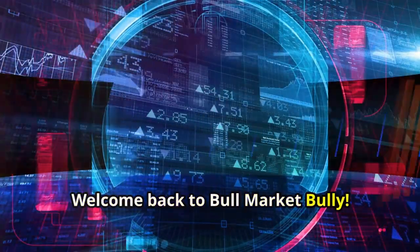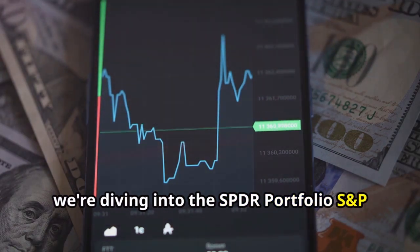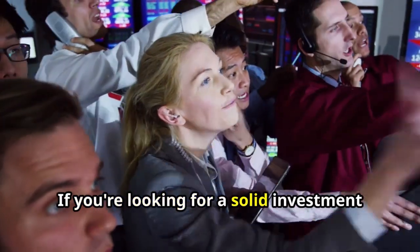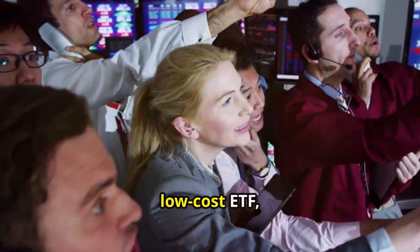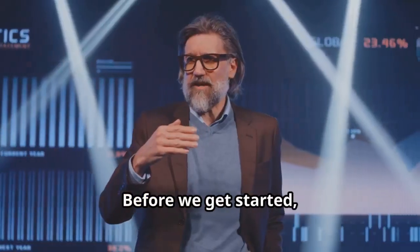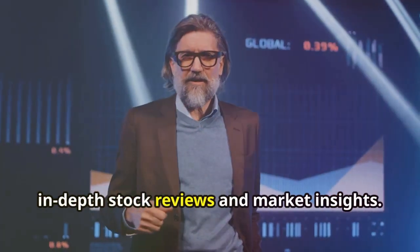Welcome back to Bull Market Bully. Today we're diving into the SPDR Portfolio S&P 500 ETF, ticker symbol SPLG. If you're looking for a solid investment in a diversified, low-cost ETF, stay tuned because this one might be for you. Before we get started, make sure to like, comment, and subscribe to our channel for more in-depth stock reviews and market insights.